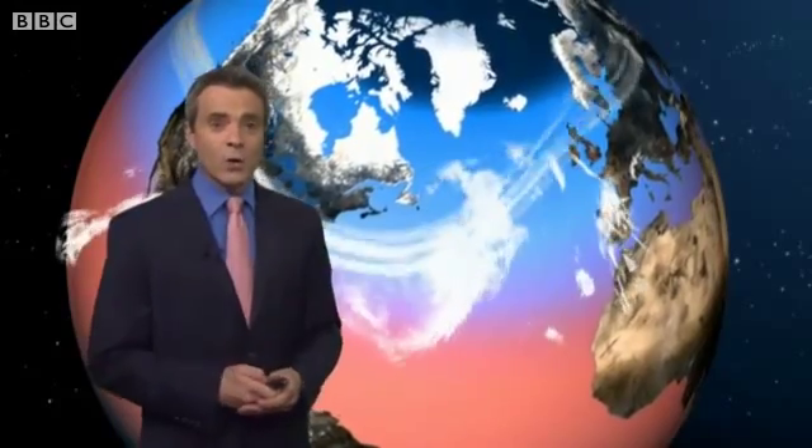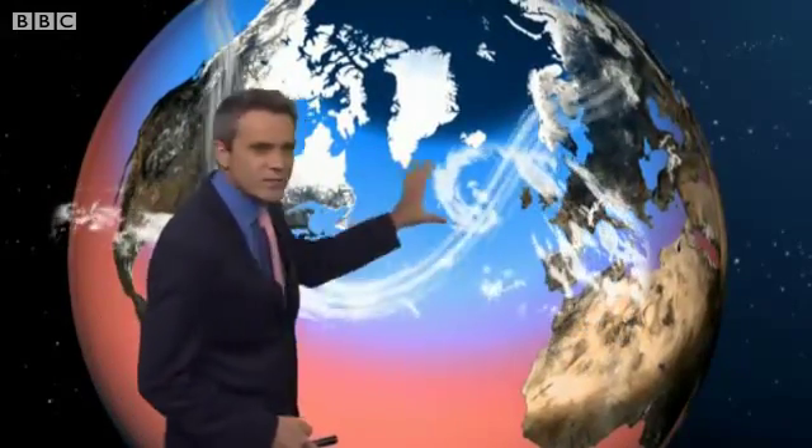Sometimes, however, the lingering moisture and energy from these systems can wander far enough northwards that they get caught up in the mid-latitude weather systems that affect the UK. What eventually happens to the remnants of these storms depends on how they interact with the jet stream, the high-level river of strong winds which blows across the Atlantic.